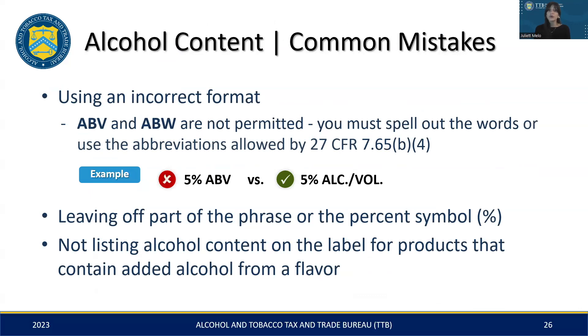A few key points to remember in order to avoid common alcohol content-related mistakes: be mindful of the format and avoid using abbreviations like ABV or ABW. As an example, a label stating '5% ABV' would not be compliant and would require correction. Additionally, if the term 'alcohol by volume' is used on the label, ensure it is fully spelled out and includes the percent symbol. Always remember to list the alcohol content for beverages with added alcohol from flavors or non-beverage ingredients.